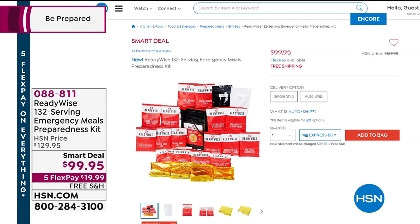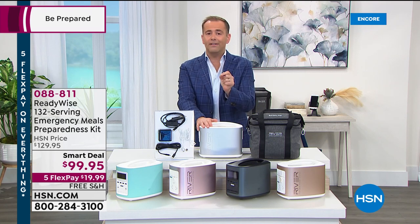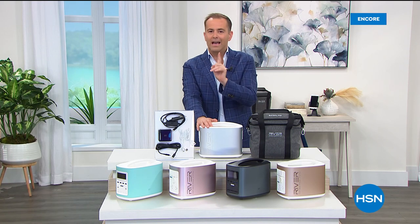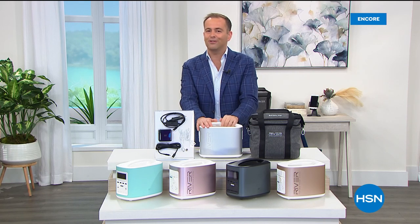The food in those packets is good for up to 20 years. At 1:45 I'm going to show you something remarkable — I promise you, this isn't hype. I'll show you something that will knock your socks off.